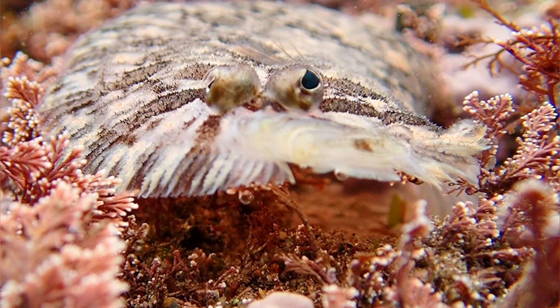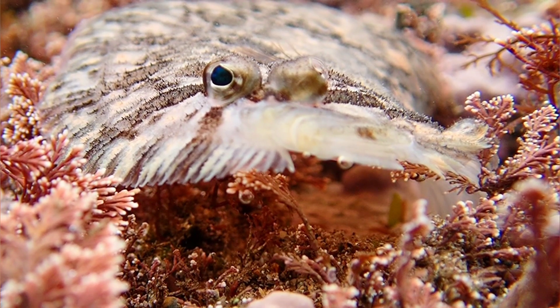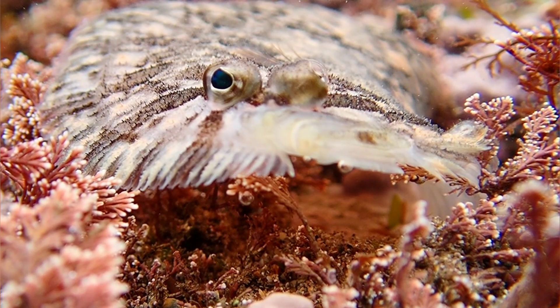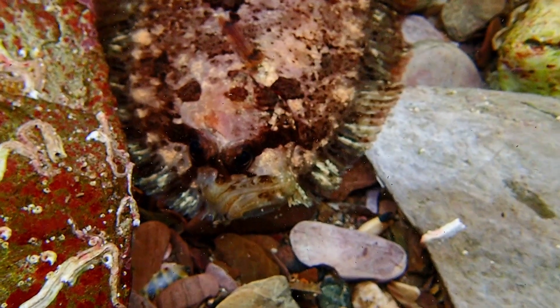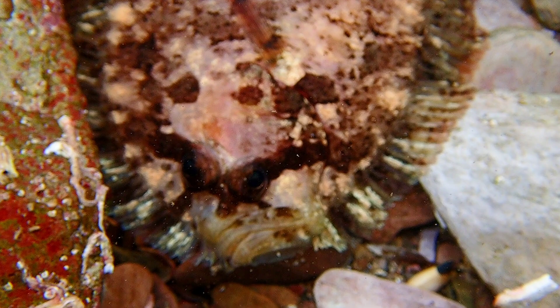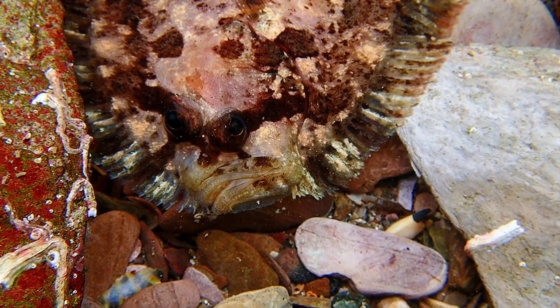Like many other species of flatfish, this species relies on its effective camouflage to avoid detection from predators. They will also use their camouflage to ambush their prey, which can include crustaceans, marine worms, shellfish, and very small species of fish.